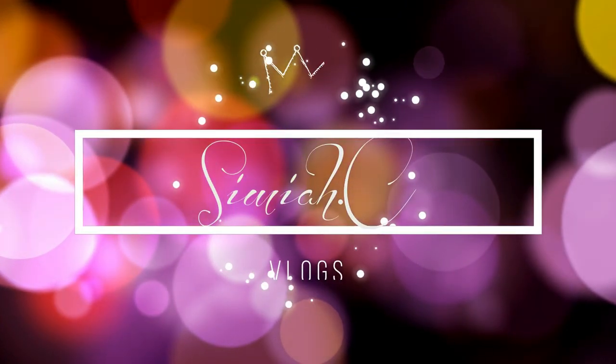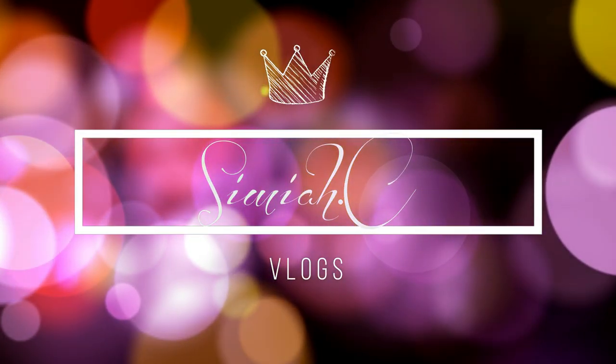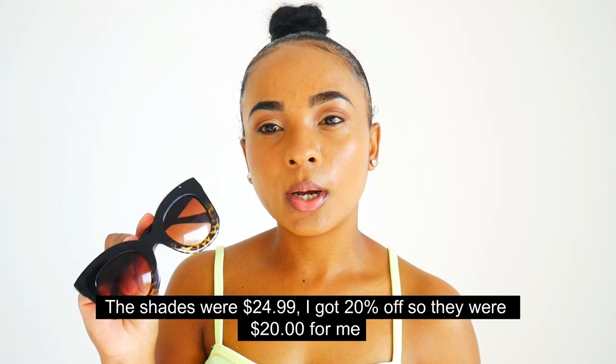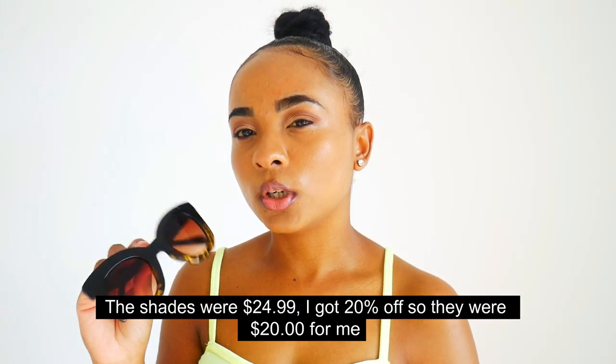So the first pair I got is from Green Glasses. I really really like this style — it was giving me kind of like Audrey Hepburn vibes. Both of these companies I'm working with are affiliate program companies, so I did get a discount on both pairs. This one's really trendy. I love these — it's a really good look, you can wear these to work, or even casually. They're just such a splashy look. I think I paid $20 for this one; they were initially $24, so that was a good deal.